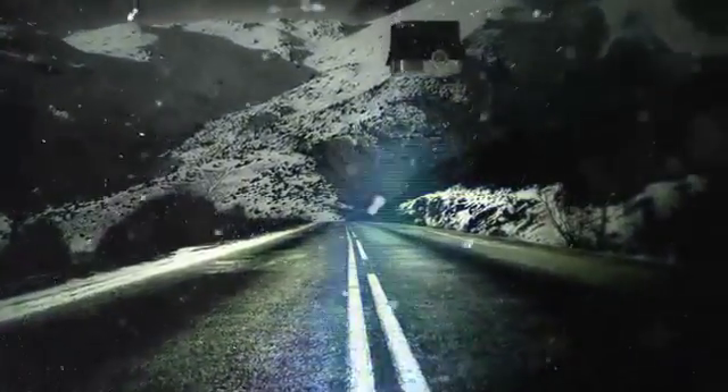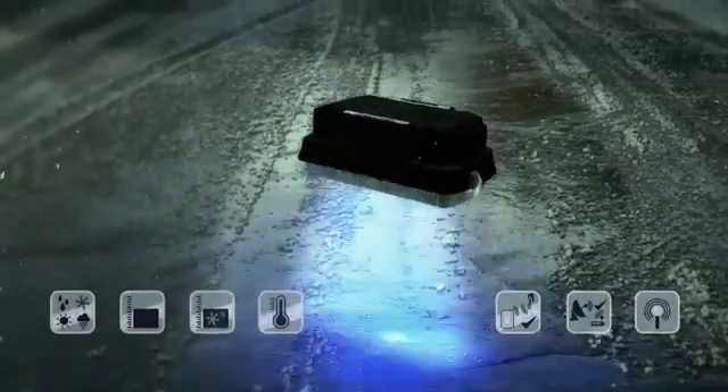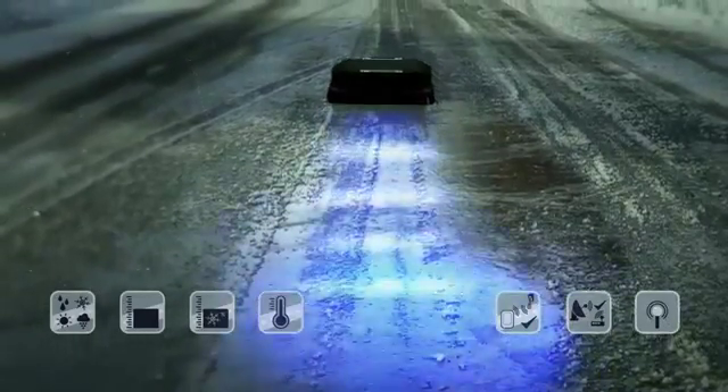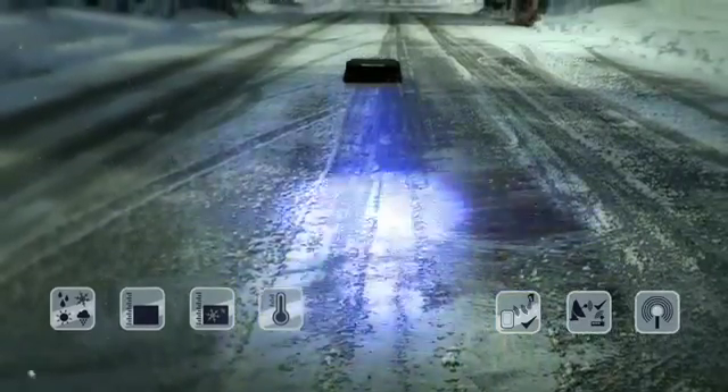This includes not only obvious parameters such as rain, ice, snow, or slush. MARVIS also transmits precise data about the water film height, ice percentage, relative humidity and temperature on the road surface, and even the dew point temperature.